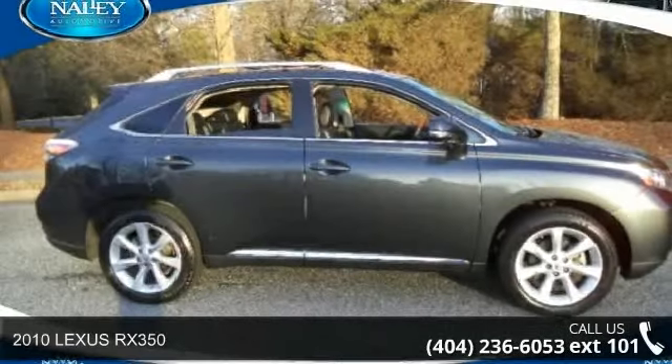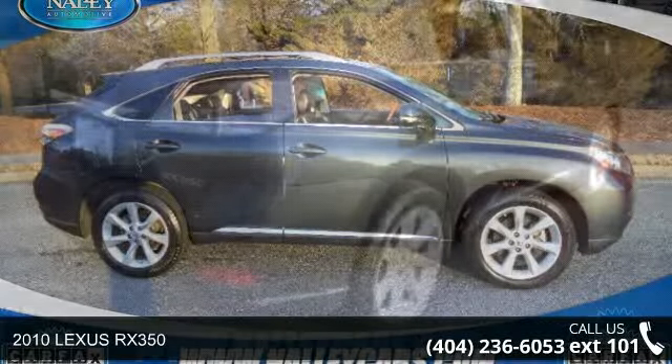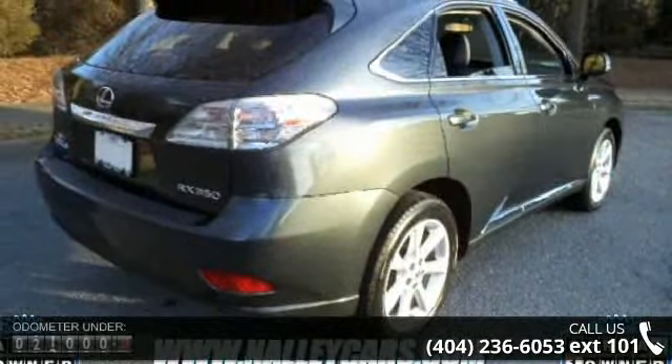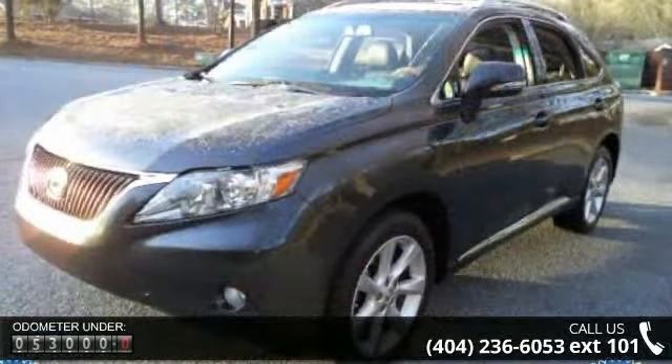Step into the 2010 Lexus RX 350. This may be the set of wheels you've been looking for. This vehicle comes with a reliable 6-cylinder engine, connected to a smooth shifting automatic transmission.